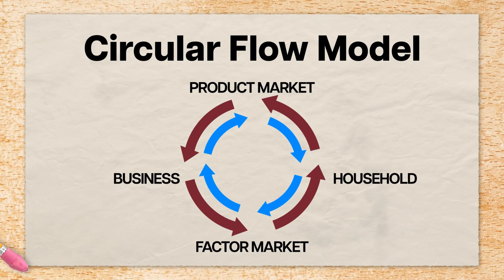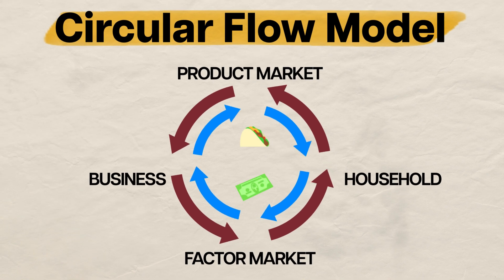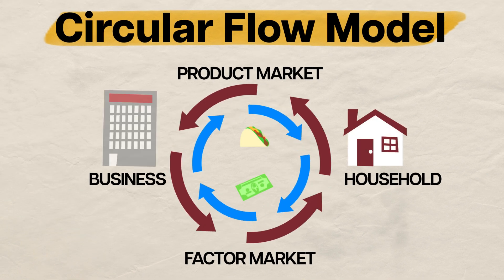Models are the bread and butter of economics — or bread and Nutella, if that's more your thing — explaining the tricky inner workings of our systems in a neat model package. One of the classic economic models of a market economy is the circular flow model, which explains how goods, services, and money circulate freely between households and businesses. And while it may seem simple, that's kind of the point of a model — it lets us gain insights into the most basic relationships of our economic ecosystem.